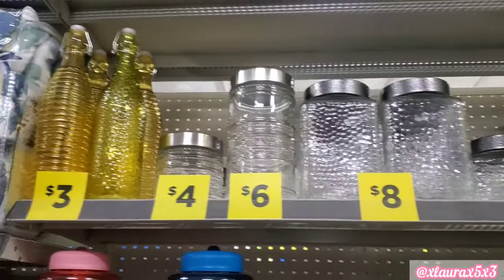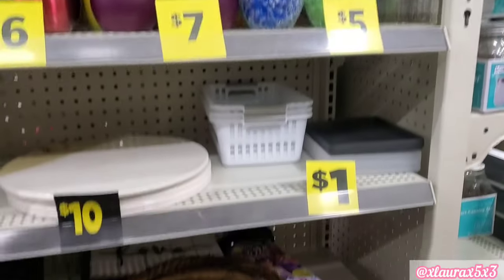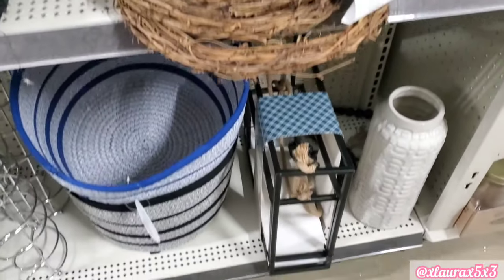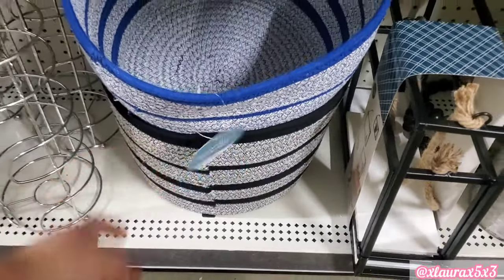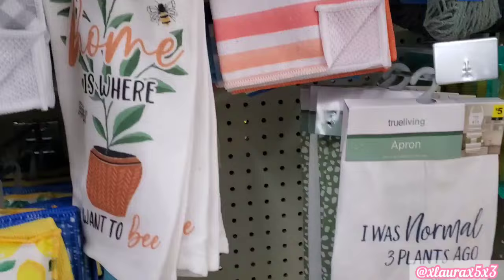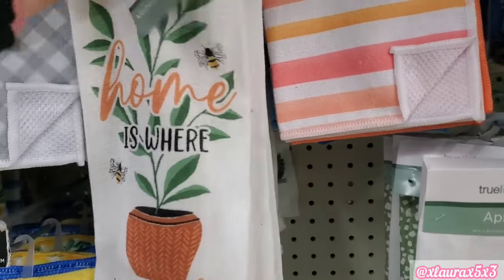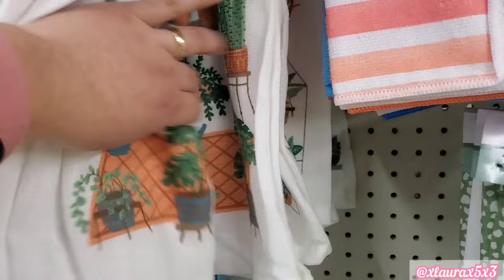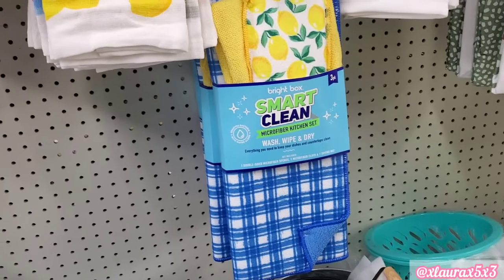They have these glass canisters up here. These storage baskets down here are new — in blue or black, $14. 'I was normal three plants ago' — that apron was $5. This is another little collection they have currently, kind of like a crazy plant lady. And then I found this three-piece set for $5.